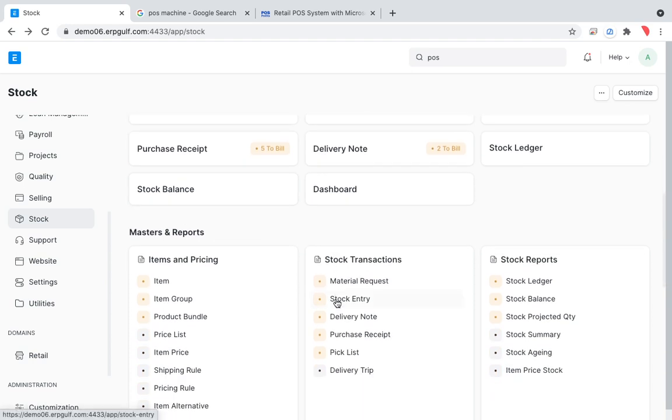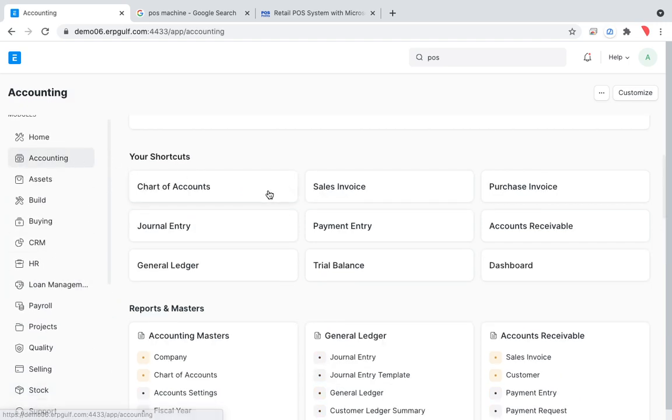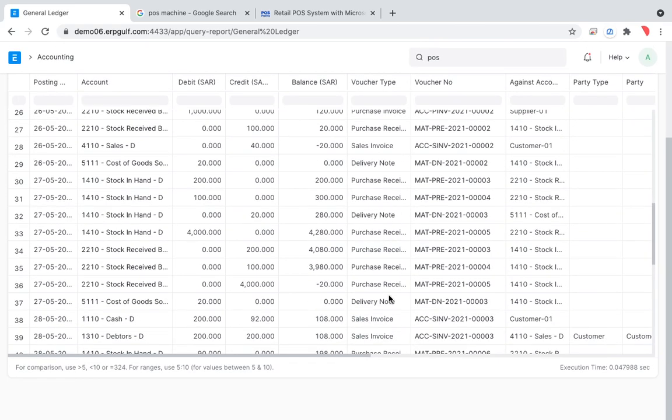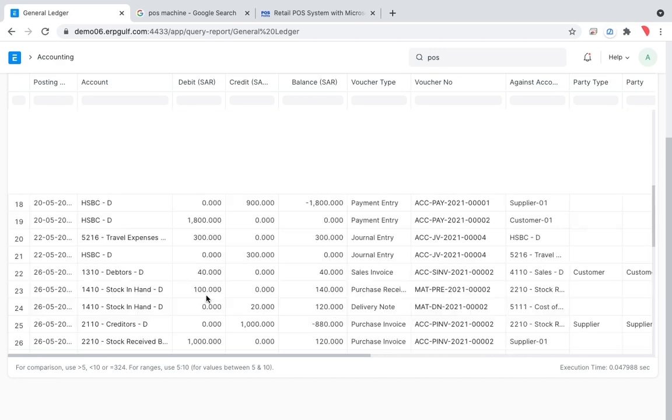On the accounting side, if you check the General Ledger, you'll see an entry for the walk-in customer with the invoice, and that money flows to Cost of Goods Sold — as explained in our first accounting session. That covers the standard POS system entries. The next session will cover batch entries for POS.